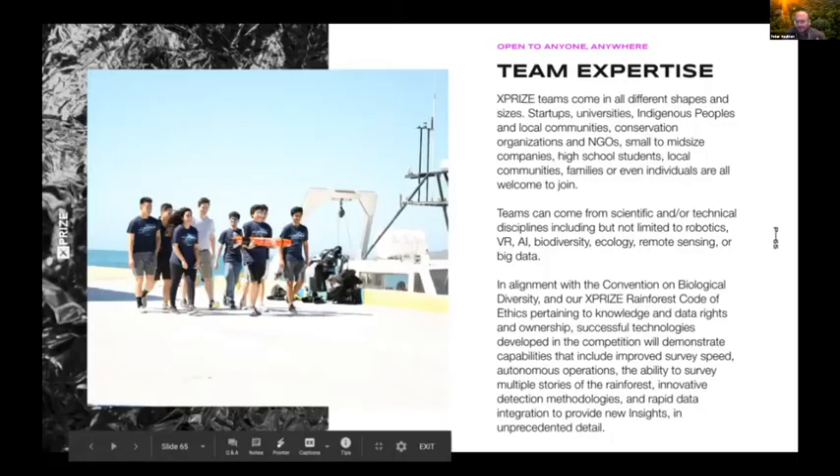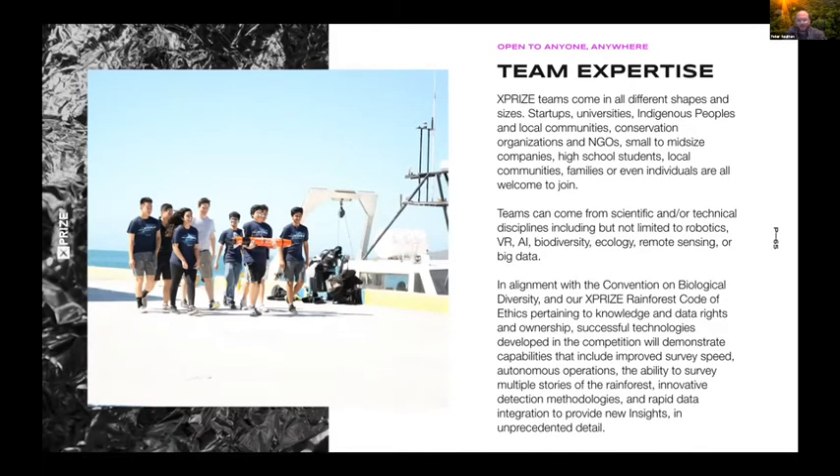That video featured advisory board member Harrison Ford. Teams can come from anywhere in the world, and we're thrilled with the teams competing, especially those at Duke. We're looking for interdisciplinary teams with a variety of expertise and skill sets across robotics, virtual reality, artificial intelligence, and many aspects of biology, remote sensing, and big data — all coming together to think about the challenges we face in tropical rainforests.